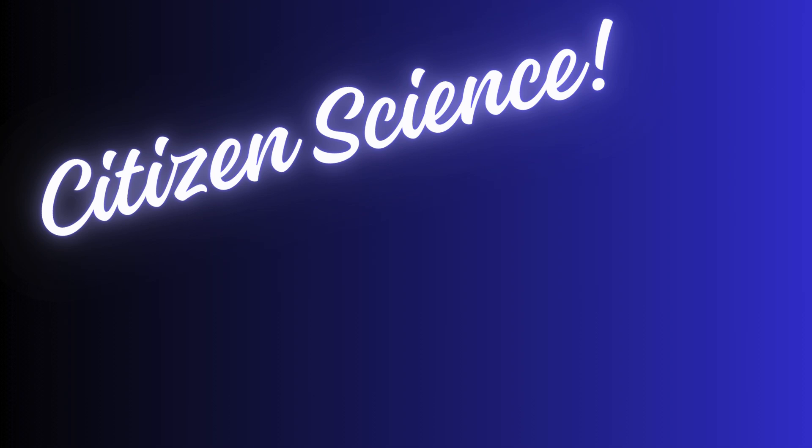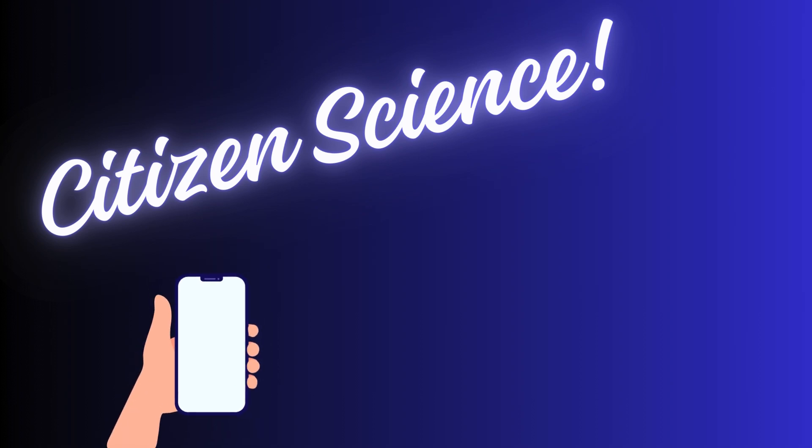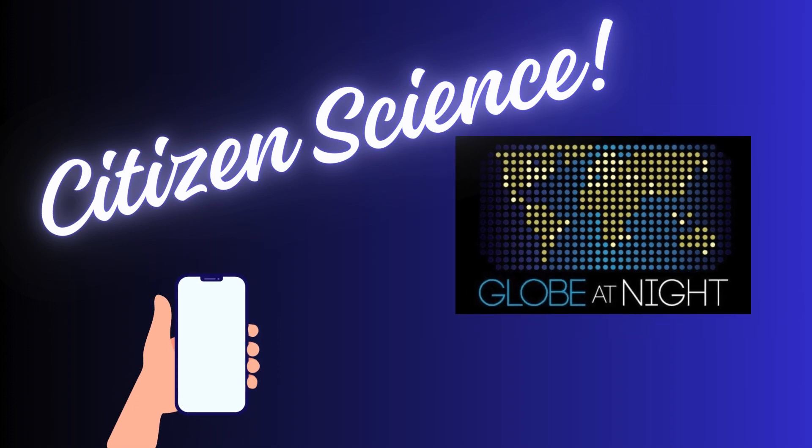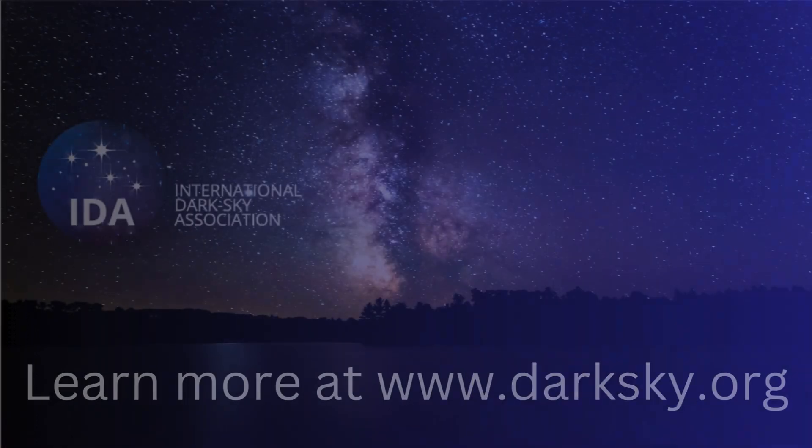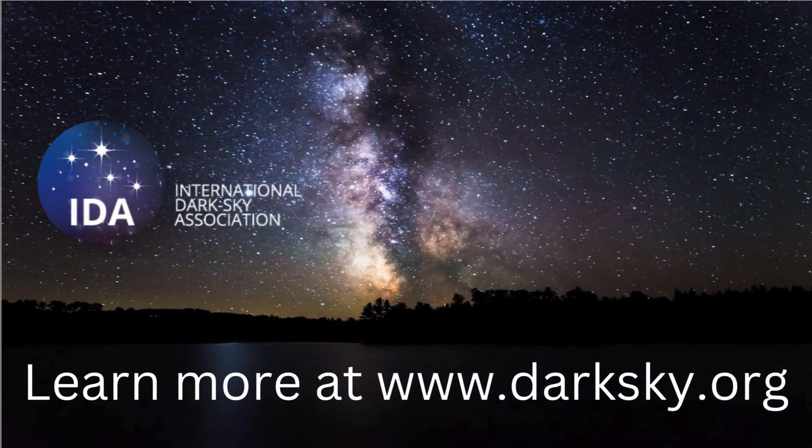Now, how can you get involved? Citizen science is the way to go. Grab your smartphone and join initiatives like the Globe at Night project. There are also apps like Loss of the Night that let you contribute your own light pollution measurements. Big shout out to the International Dark Sky Association, our unsung heroes in the quest for dark skies — they work to protect the night from light pollution and designate dark sky places around the world.